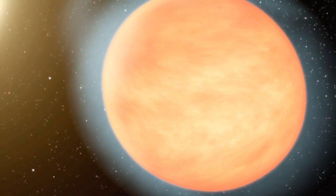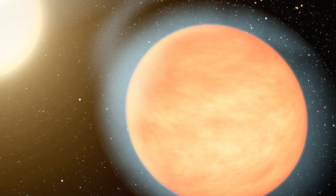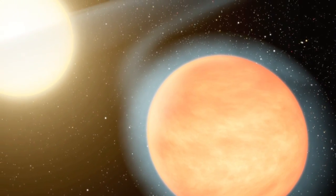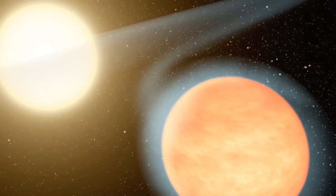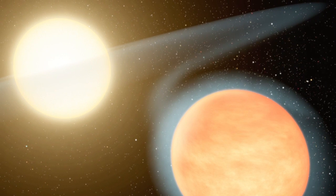WASP-12b is as hot as the filament in a lightbulb and would be blazing bright to our eyes. Most interestingly, if it proves to have a strongly elliptical orbit as first thought, calculations show it would be shedding some of its outer atmosphere into a gassy disk around its star.